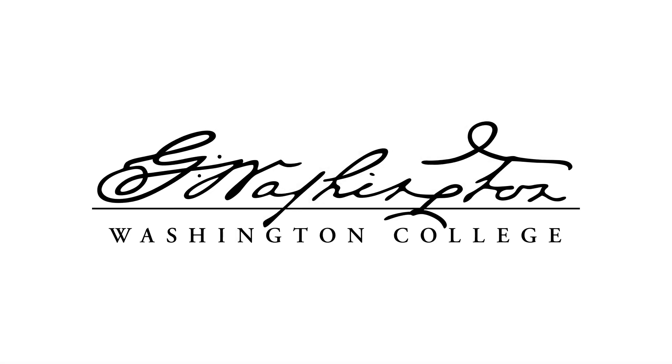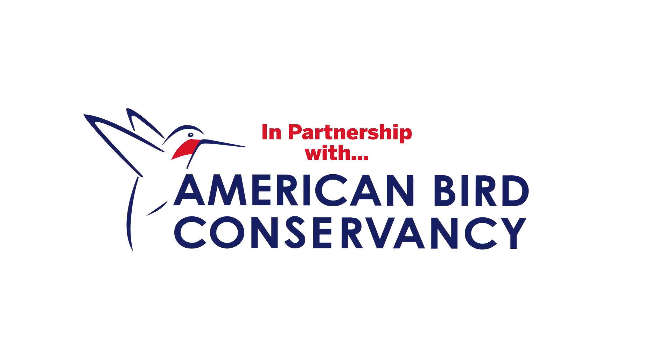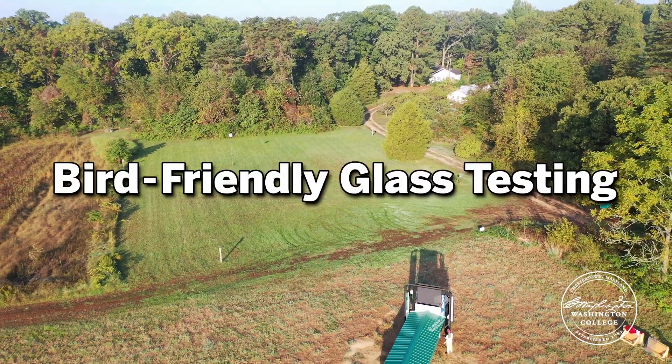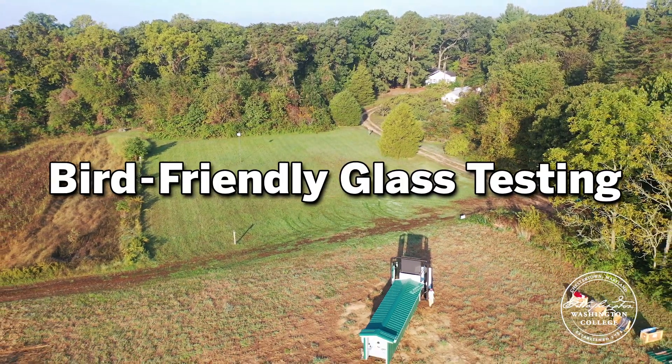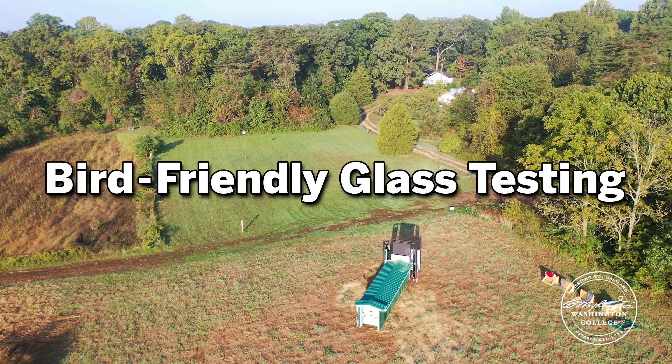It all started when our partners at American Bird Conservancy reached out and said, you've got this great banding station, you're banding birds daily, you have a great avian research center — would you be willing to host a brand new testing tunnel to test the effectiveness of bird-friendly glass? And we said, absolutely.